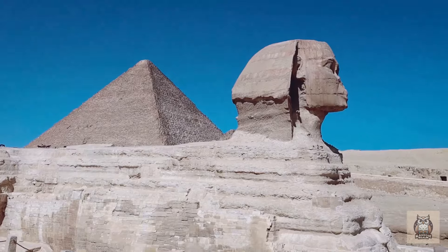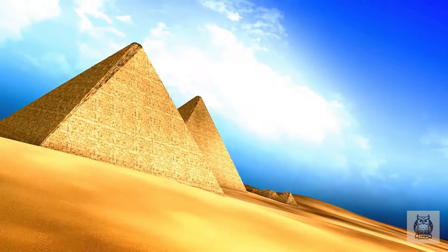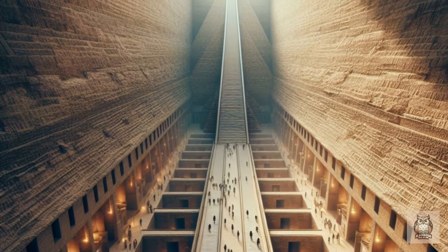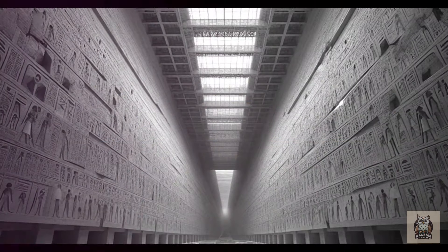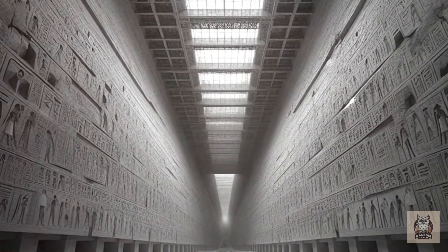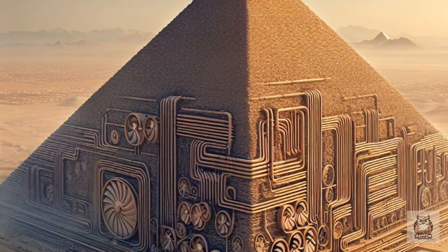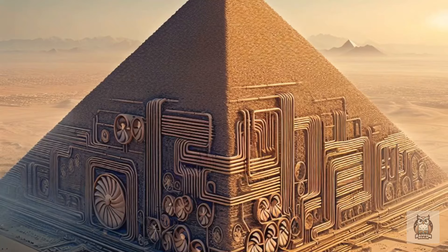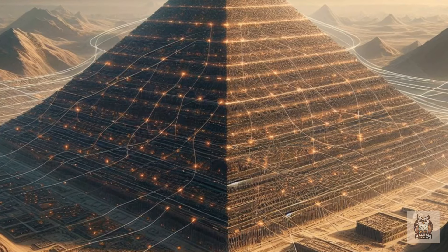However, more pragmatic explanations exist. The North Face Corridor might not be a secret passage at all, but rather a leftover element from the pyramid's construction — perhaps an internal ramp used to transport materials to higher levels that became obsolete and was simply filled in. Another theory suggests it is part of a more elaborate ventilation system, with the Egyptians devising a complex network of channels to circulate air, regulating temperature and humidity to protect the structure and its contents.